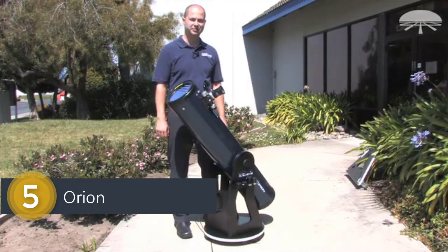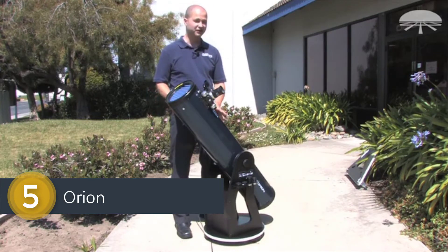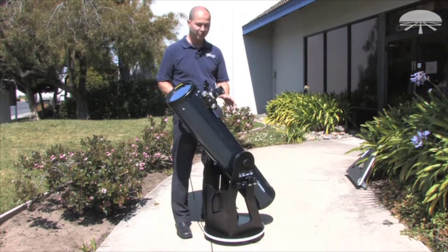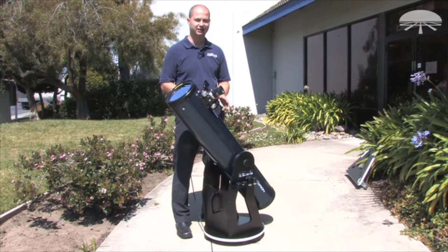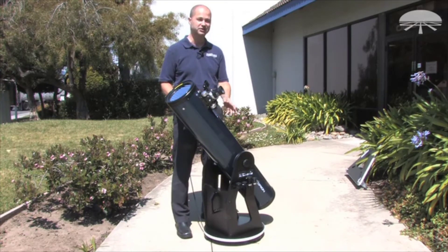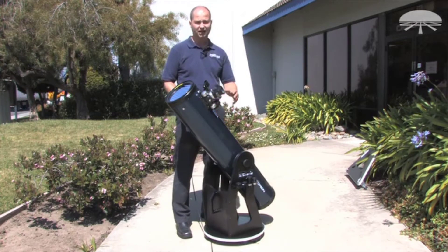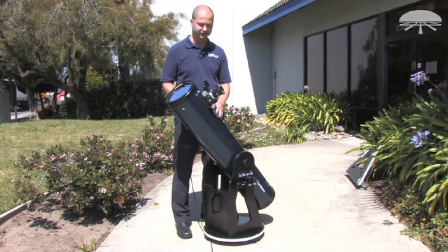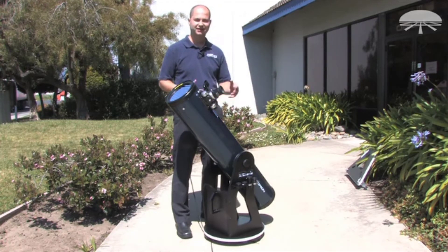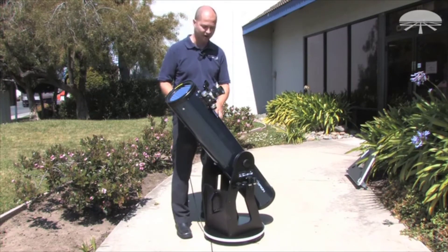I'm Ken with Orion Telescopes and Binoculars, and this is the Orion XT-8 Plus telescope. It looks a little different than our normal Dobsonians, and there's a good reason for that. It's based on the classic 8-inch telescope, but we've added some new features and accessories. First off is the color — instead of our normal black for the classics, we've added a metallic twilight blue paint job, which is a little more elegant and gets away from that standard black color scheme.